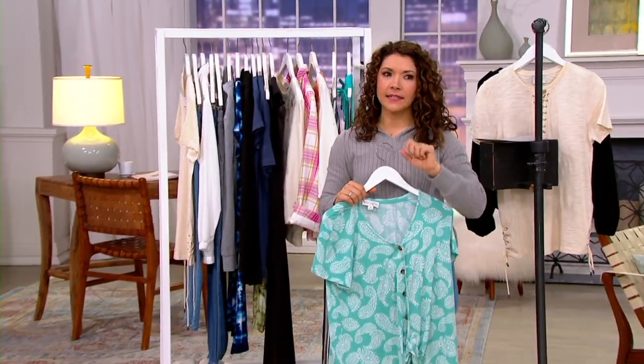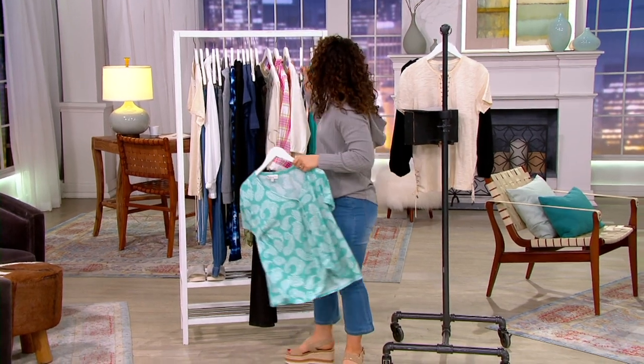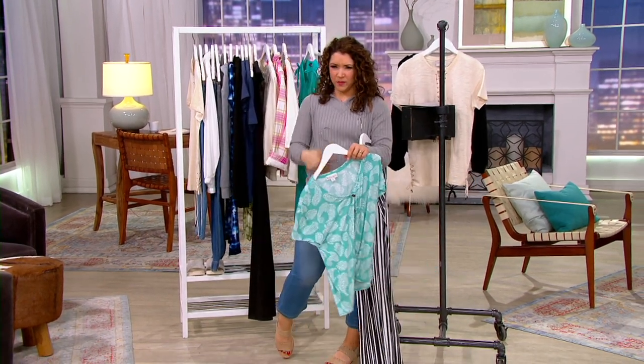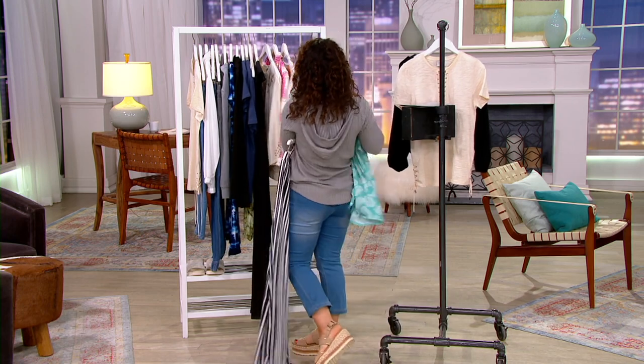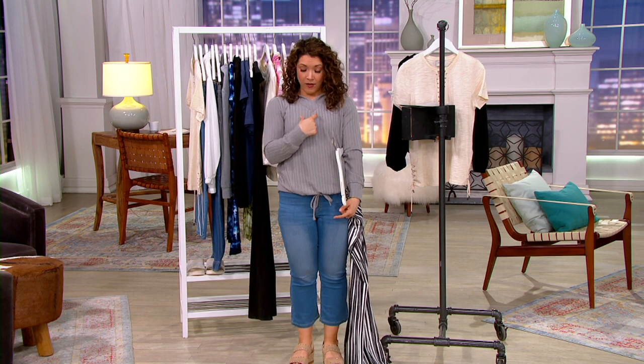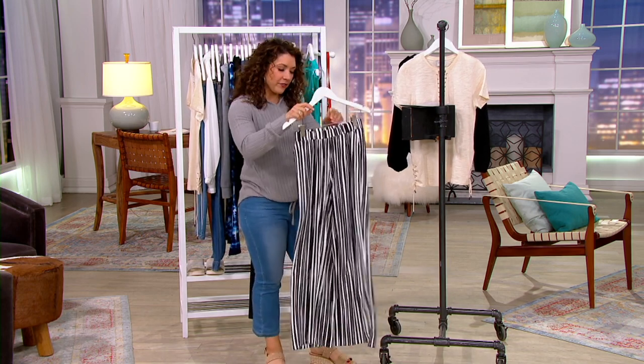I feel like this was designed for me — I spill everything. My first day here at QVC, I wore a dress where the top was white and the bottom was black. Luckily we wore ID badges, because I had coffee stains all down the front of my dress, but my ID badge covered it.